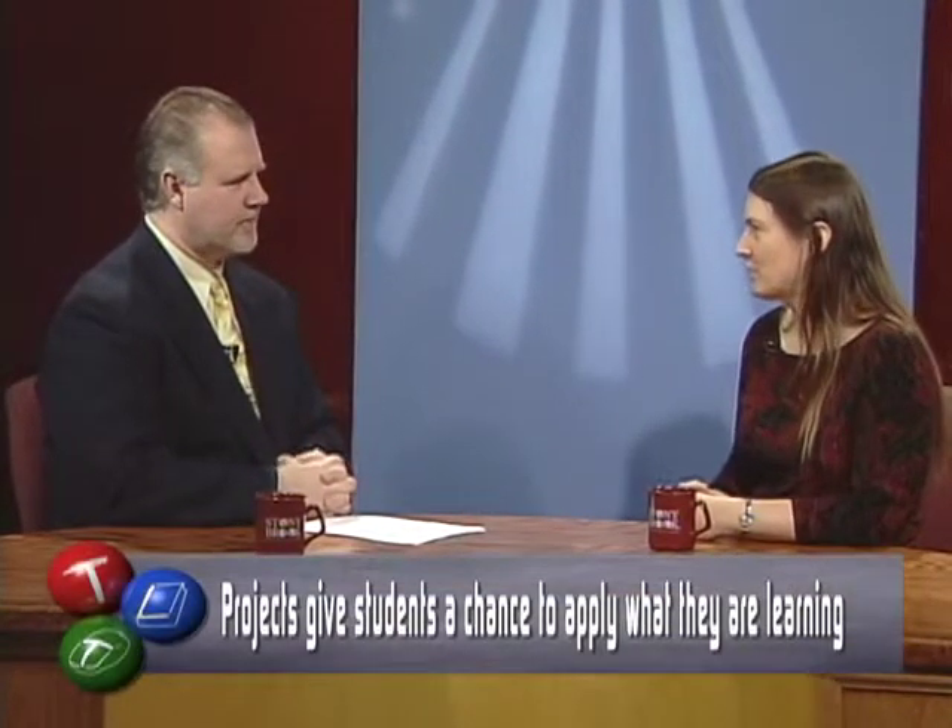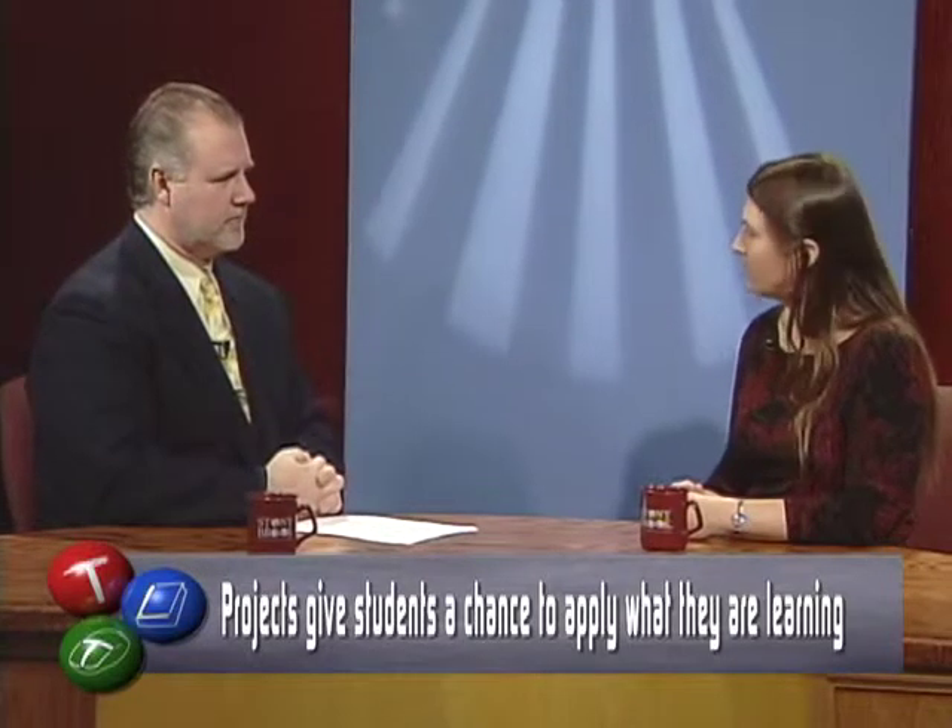My understanding is you use a lot of projects in your classes. Can you explain why and why you think that's better for the students? Well, the projects give the students an opportunity to apply what they're learning. Because if you just lecture at them, sometimes it starts to become very abstract. But I find that if they get to do something, then they're really going to remember that experience.